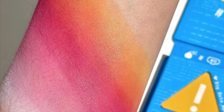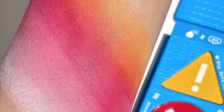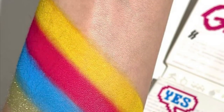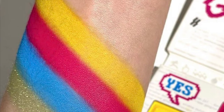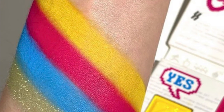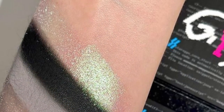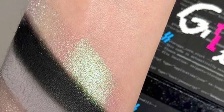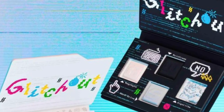The Glitch Out full collection kit with the regular box is $26.99, and if you want the PR box you can get it for $35.99. Let me know if you're thinking about picking up anything in today's video. I hope you guys are having a beautiful day and I will see you soon, bye!